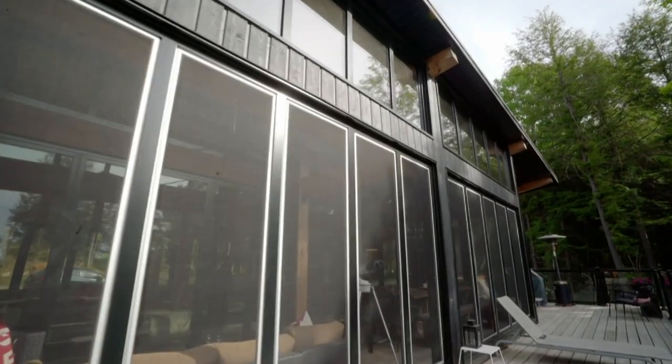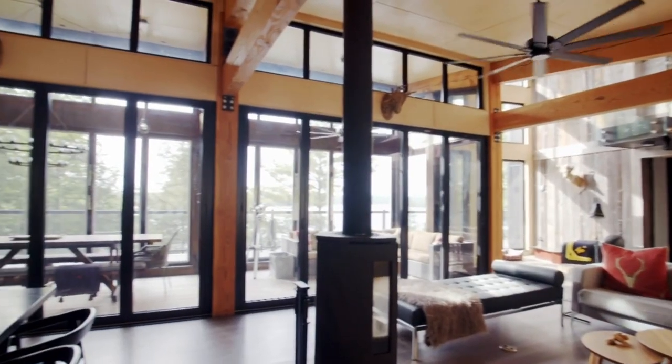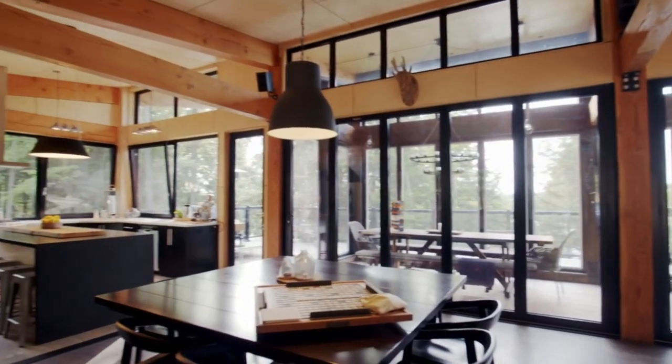Windows are Chris's passion. He has spent his life building a custom-glazing business, so it's no surprise that Black Birch would feature an impressive display of incredible windows.